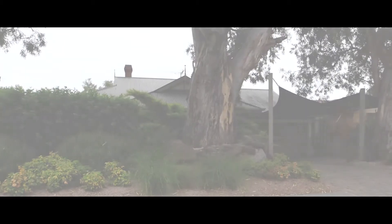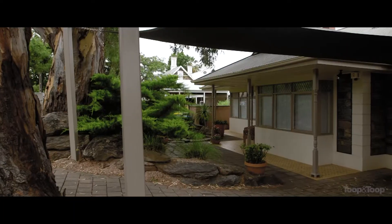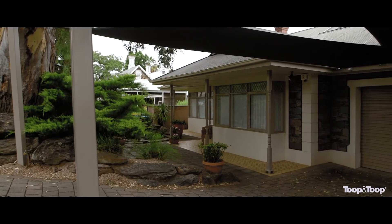Hi, my name is Becky Neal. Welcome to 8 Belmont Street, Lower Mitcham. This property is in a great location, close to fabulous schools, shops, shopping centres, and not far into the CBD of Adelaide.